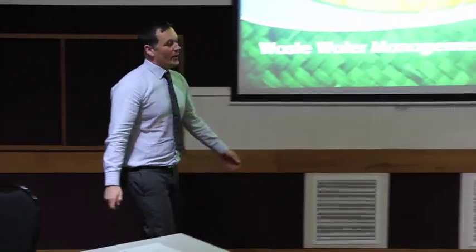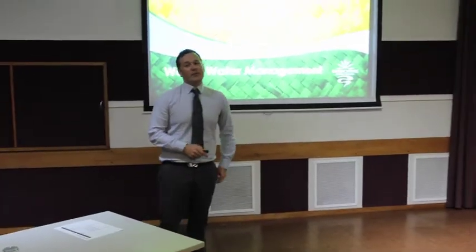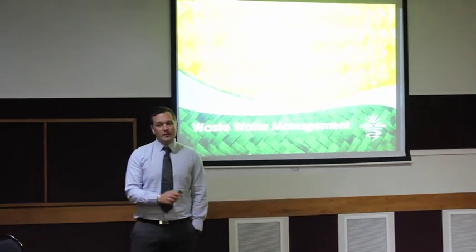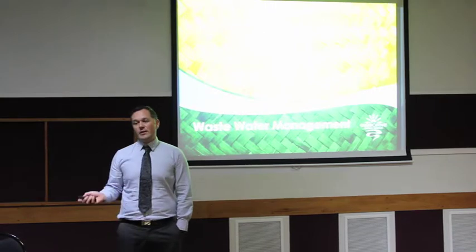For those of you who don't know me, my name is Dave Wolfson. I'm the Projects and Development Manager here at Council. Everyone knows I do things like the major projects and all those sort of things.